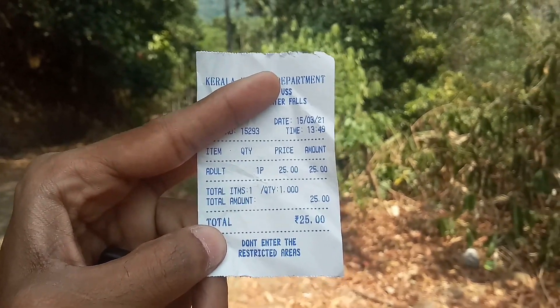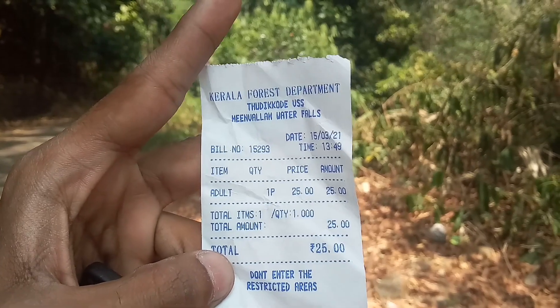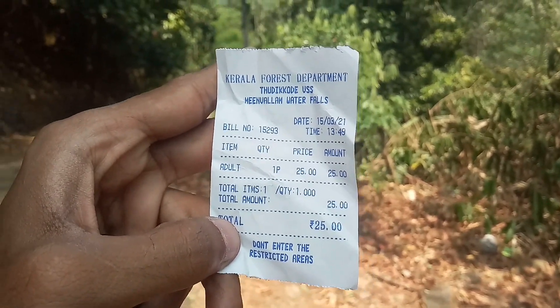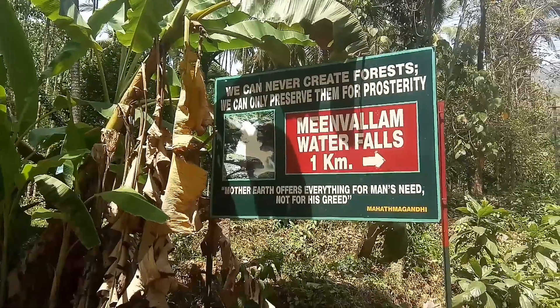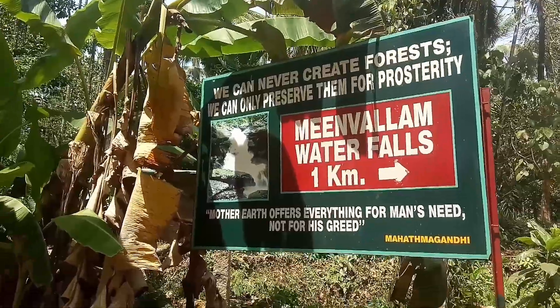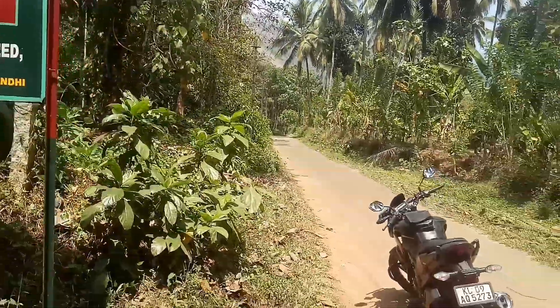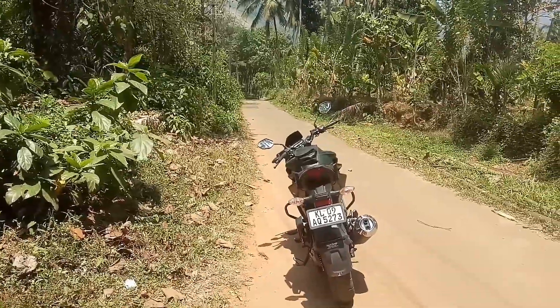Then we have to go to the entry time, and we have to go to the end of the day. We are going to the end of the day after closing time. We will start the day after the end of the day, after the ticket counter. We will start the day after the waterfalls. There is a small waterfall in Mumbai.